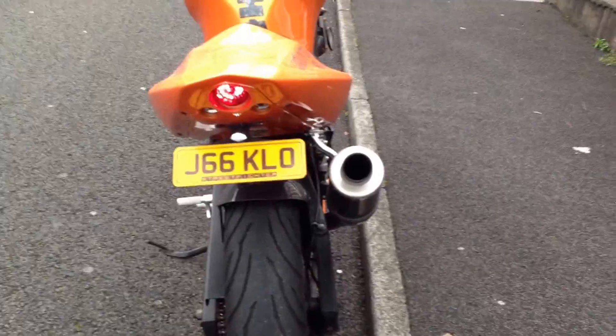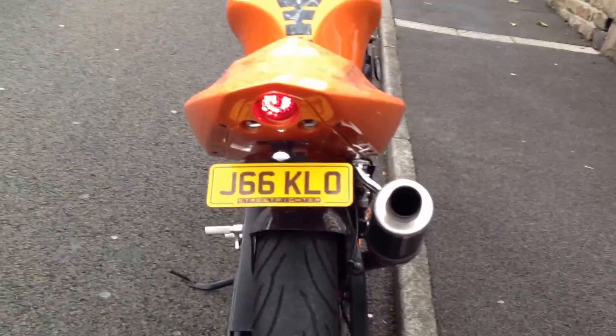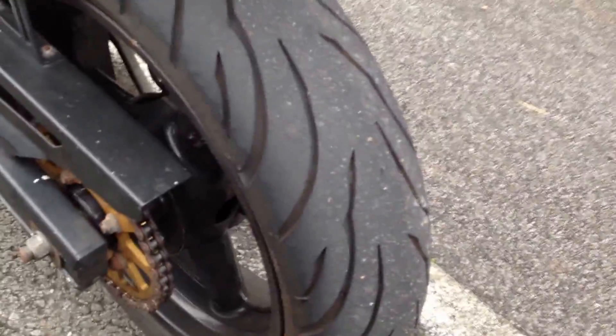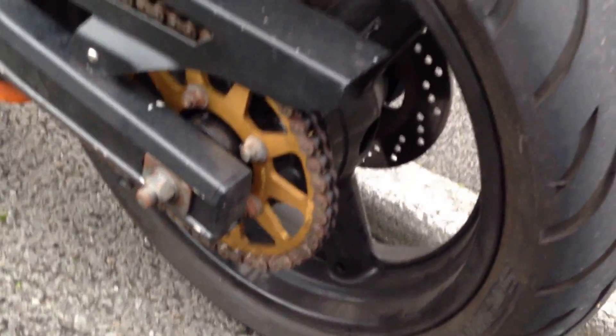The private reg comes with the bike. It's got a Two Brothers exhaust, sounds absolutely fantastic — I'll play that for you in a second. There's a new tire on the back, and the chain and sprockets are very recent as well.